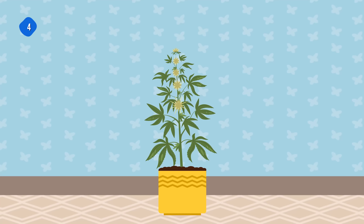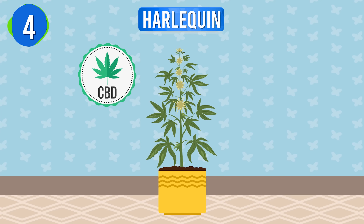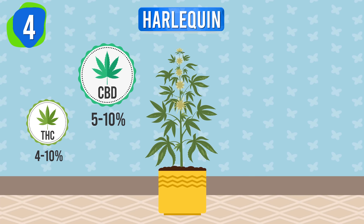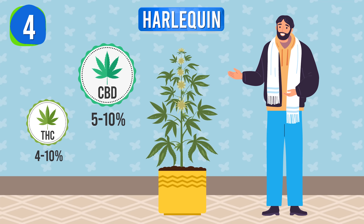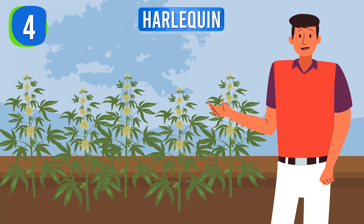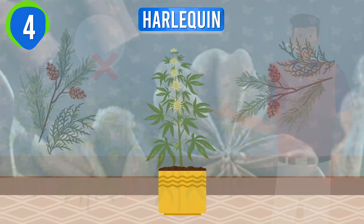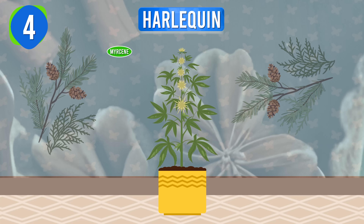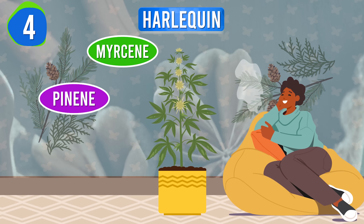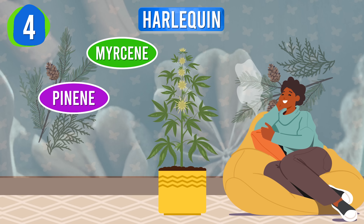Sitting comfortably at number 4 on our list is Harlequin. This strain stands out for its high CBD content of 5 to 10% and low THC levels of 4 to 10%, making it an excellent choice for those seeking medicinal benefits without a strong psychoactive high. Harlequin grows easily in mild climates and resists mold, making it beginner-friendly. The earthy, piney aroma, driven by Myrcene and Pinene, pairs well with its clear-headed, functional effects — perfect for those new to cannabis who want to stay relaxed and alert without feeling stoned.